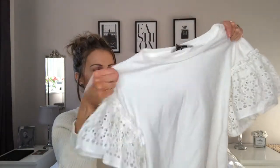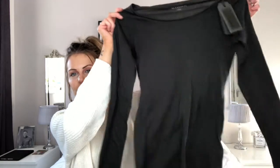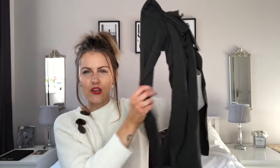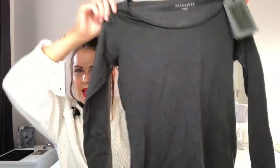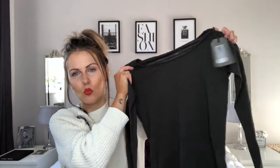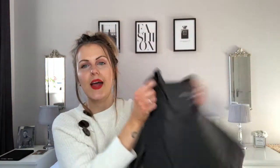Lastly from All Saints I got this plain grey-green long sleeve top. It's just plain but it was only £10, which I thought was a bargain. I already have one of these in white and I wear it all the time, so I got this again in an extra small.